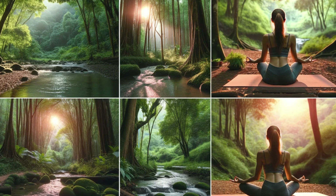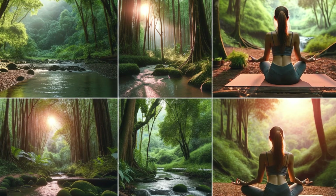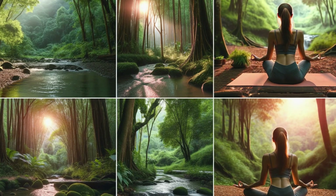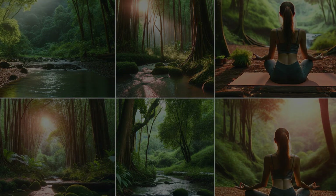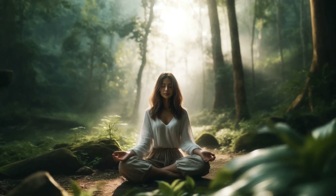Yoga flow: incorporate gentle yoga poses like cobra, downward dog, and cat-cow to improve flexibility, balance, and inner peace. Movement to rest: find a balance between movement and rest, and allow your body to recharge with adequate sleep and relaxation. By incorporating these wellness practices into your routine, you'll cultivate a deeper connection to yourself and the world around you.